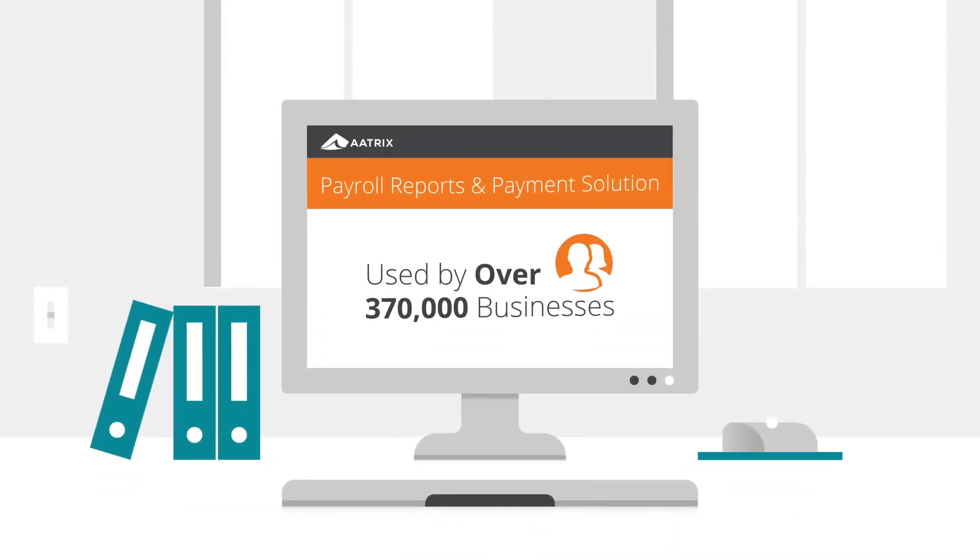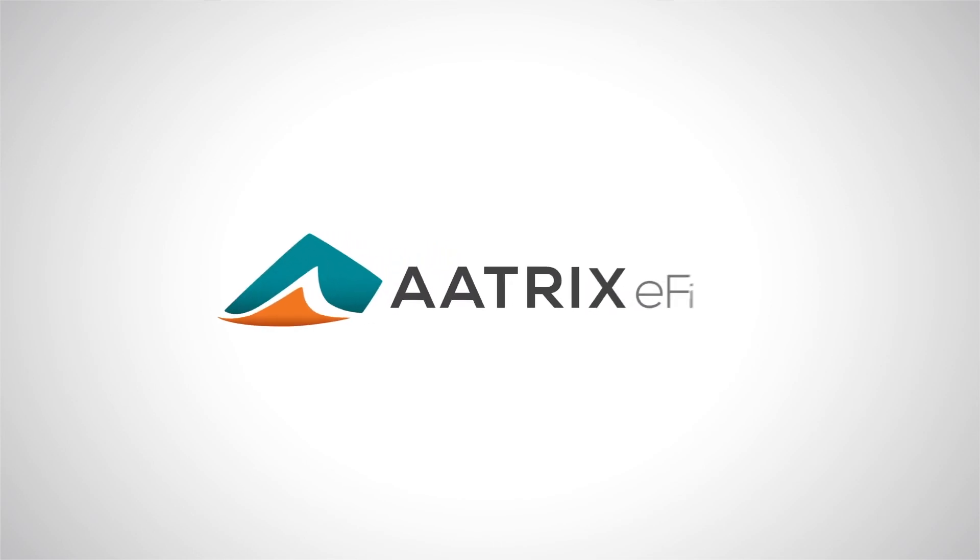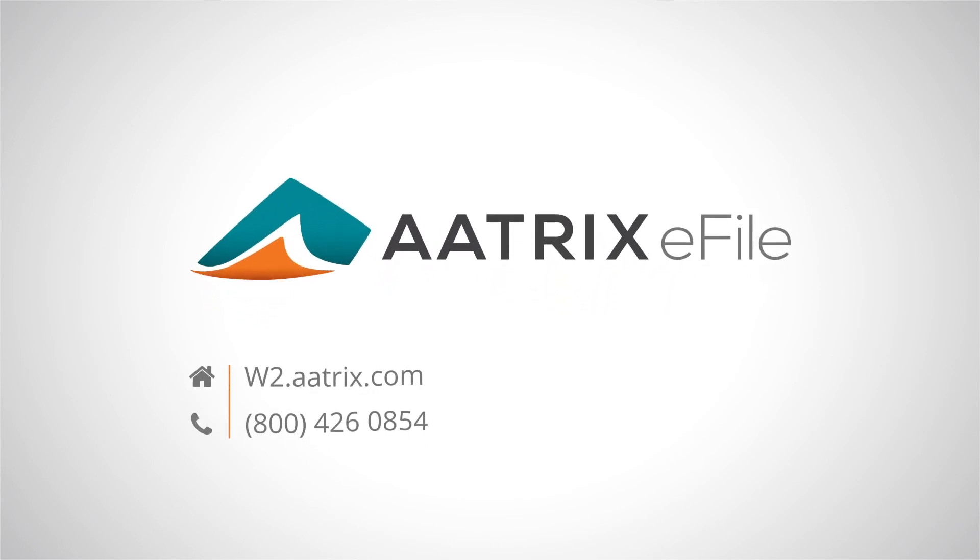See why over 370,000 businesses use Atrix. Download our free software at w2.atrix.com now.